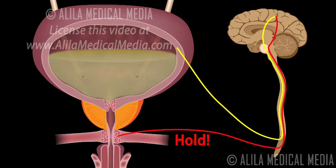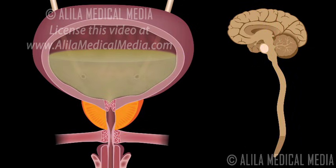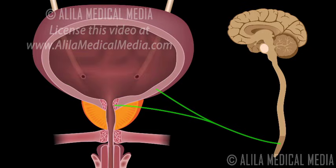When you wish to urinate, this inhibition is removed. The spinal cord instructs the muscles of the bladder to contract and the sphincters to open to let the urine out.